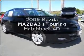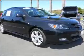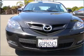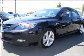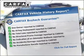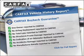Introducing the 2009 Mazda Mazda 3. Travel the roads in style and comfort in this great vehicle with a reliable engine connected to a smooth shifting automatic transmission. An included Carfax vehicle history report allows you to purchase with confidence and the knowledge that your buy was a smart choice.